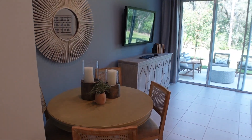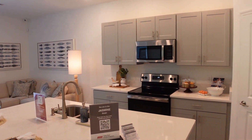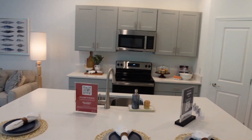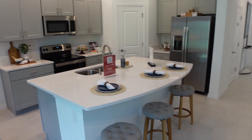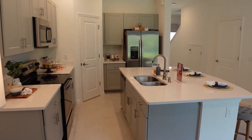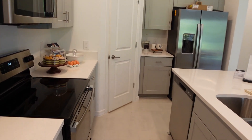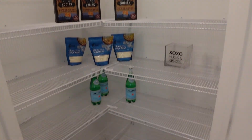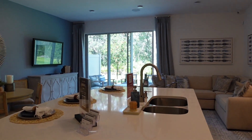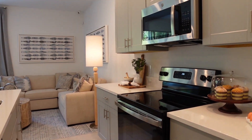Mientras vemos que es todo un espacio abierto que conecta cocina, sala y comedor. En esta casa podemos ver que todos los appliances están incluidos. Vemos un mesón bastante amplio y útil que le da un aspecto bastante moderno. También les mostramos el espacio que tienen para guardar las compras y vemos los gabinetes que son bastante amplios.